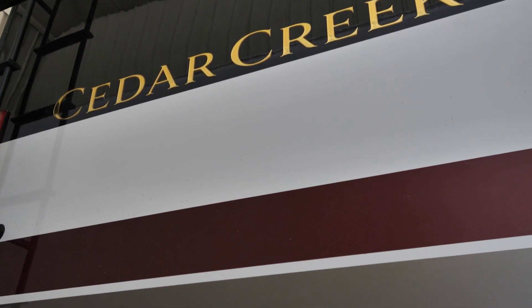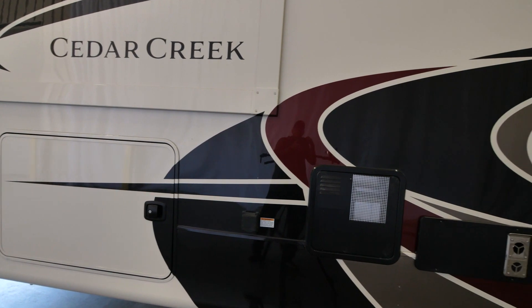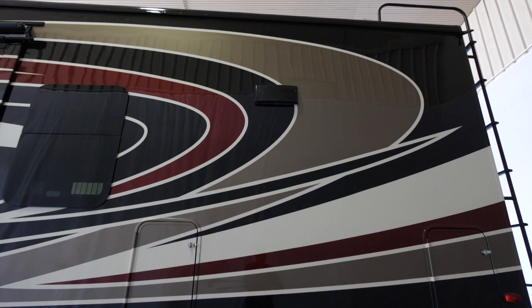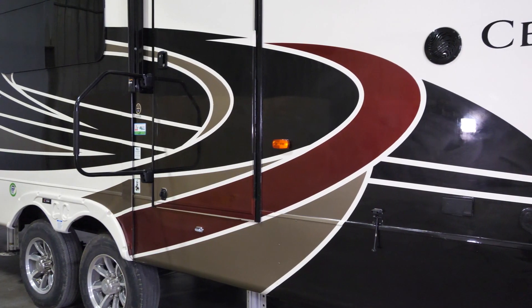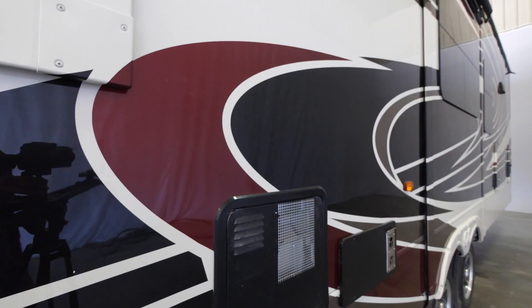Very classy unit. It looks amazing with a maroon truck, looks amazing with a black truck — can't go wrong with this unit.